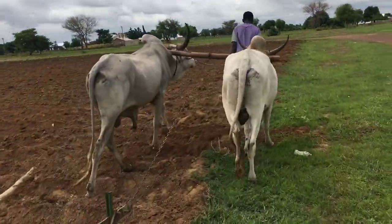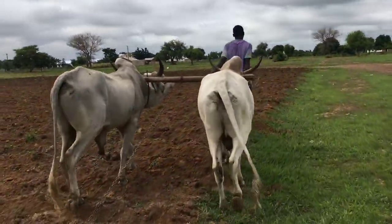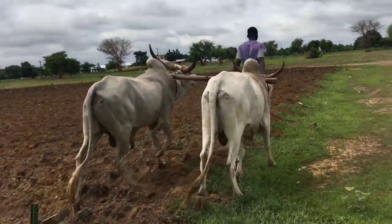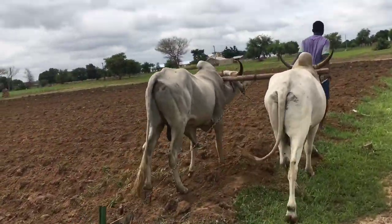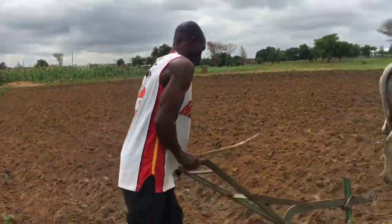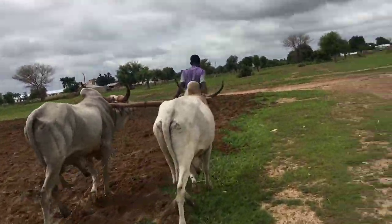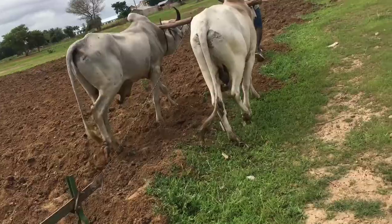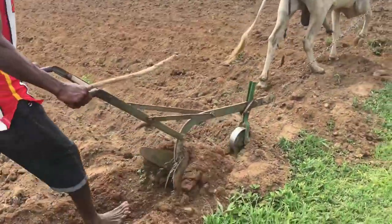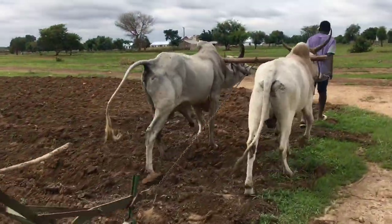At this point they are done plowing and are now marking the boundaries, making them more visible. While plowing, the animals also release excreta which serves as manure — organic fertilizer for the land.